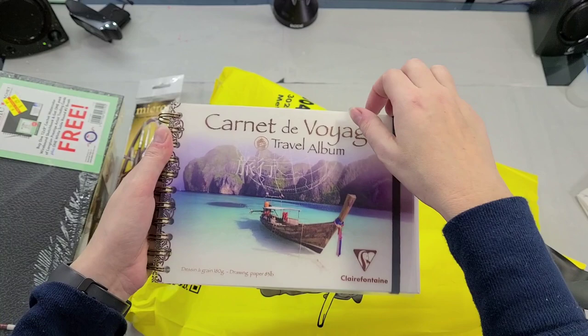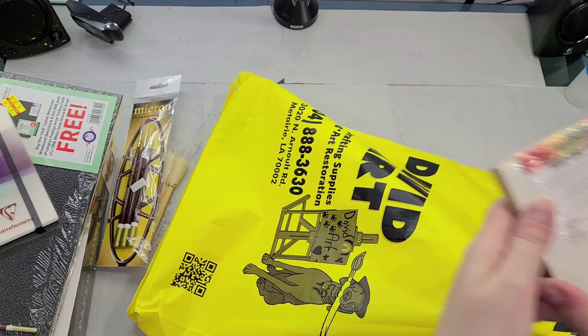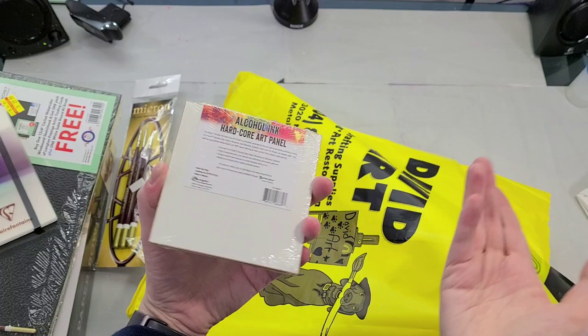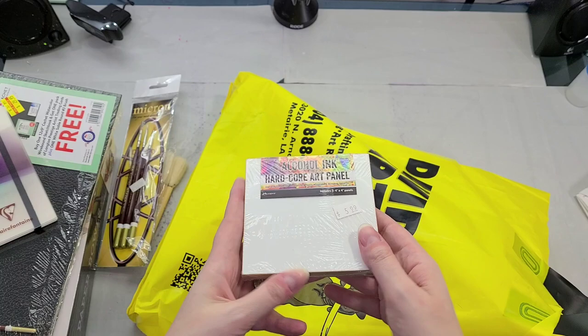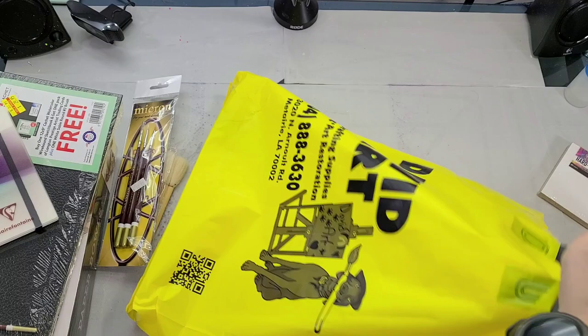I picked up the Claire Fontaine Carnet de Voyage travel album. It says it's 83-pound drawing paper, but it actually has a nice texture to it and I thought it would take watercolor pretty decently. I also picked up some small alcohol ink panels because I have a lot of alcohol inks and I thought it'd be cool to do some of those drip-drop alcohol ink things. I've never done them, but when I used to teach Copic classes people would ask about those techniques all the time. These are released by Ranger and seem to be MDF boards with a coating on them.